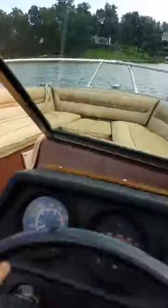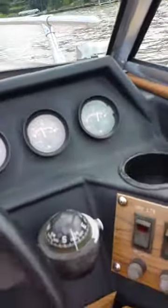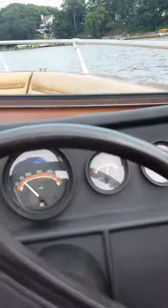I want to take it for a little ride just to show that this boat will get up and go. Here, you can see the gauges — oil pressure, temperature — everything looks good.